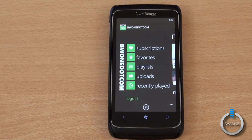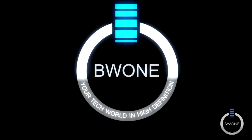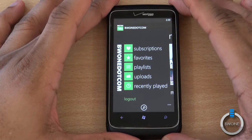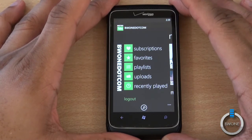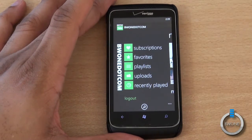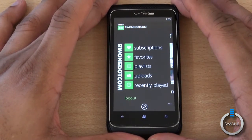Bowman here from BW1.com. I'm going to give you my review of MetroTube for Windows Phone 7. I haven't done an app review in a little while here, but I definitely felt like this app deserved a review. MetroTube is one of the best Windows Phone 7 applications — it's the best Windows Phone application for YouTube and it's probably one of the best YouTube applications on any phone, period.